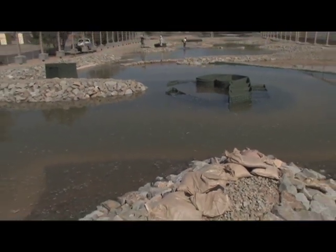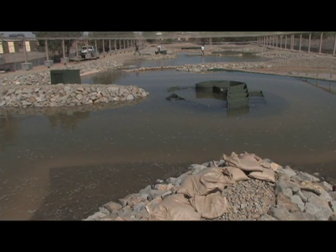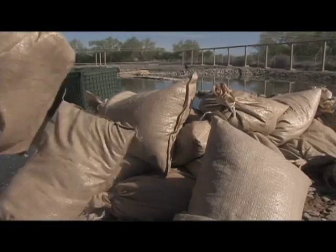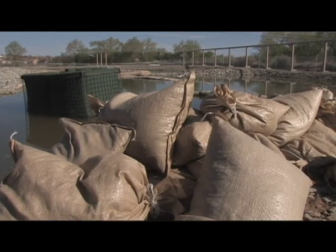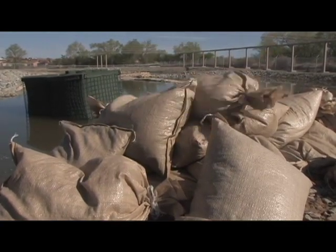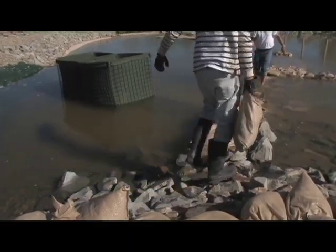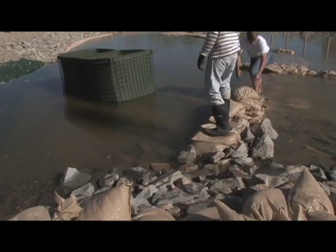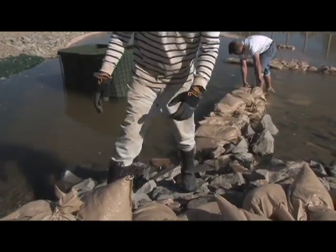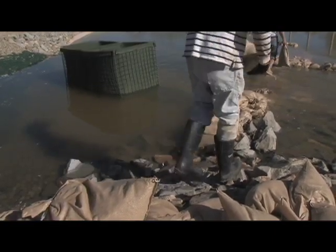It's called a refugia because this is a place where we will have the fish so that we have a kind of an insurance policy in case something disastrous happens in the river — the species won't go extinct. And if something happens at one of the other facilities, such as a disease, we'll still have fish here. So it's a refugia in that it's a refuge for the fish. We just turned that word refuge into a refugium.